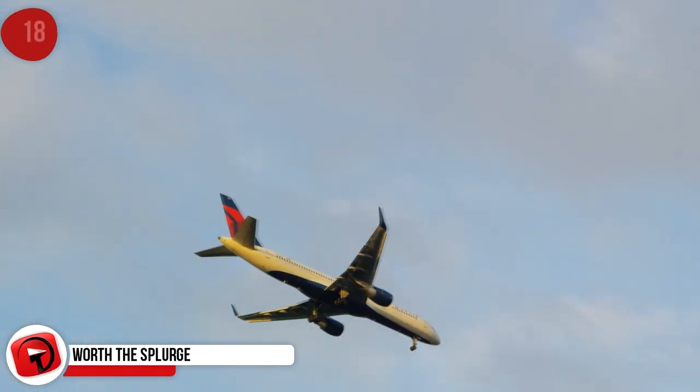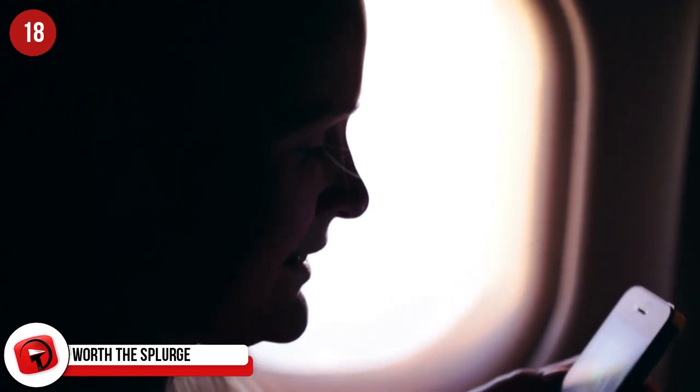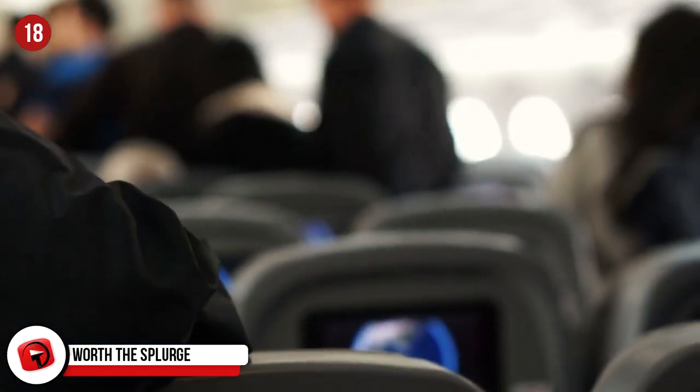Worth the Splurge. Depending on the airline you're flying, you can purchase onboard internet service. Yes, it can be costly, but it's totally worth it. A seven-hour flight can be extra long if your seat partner likes to chat a lot.